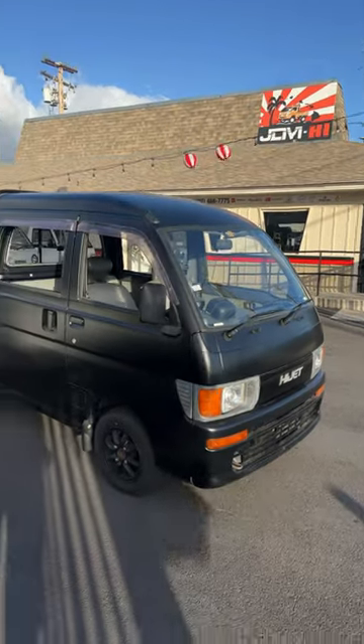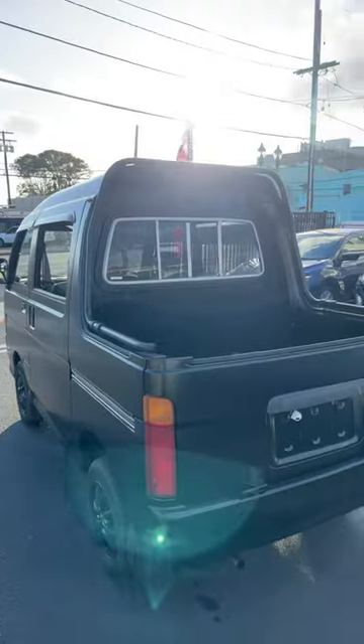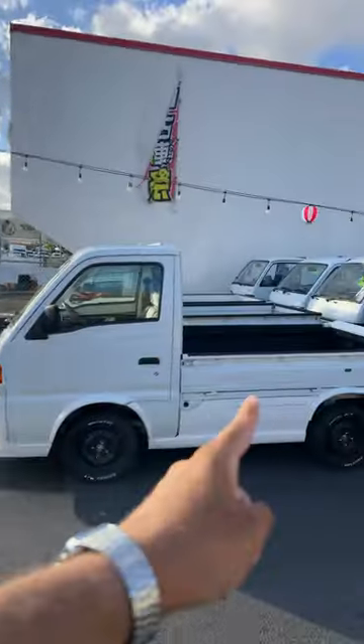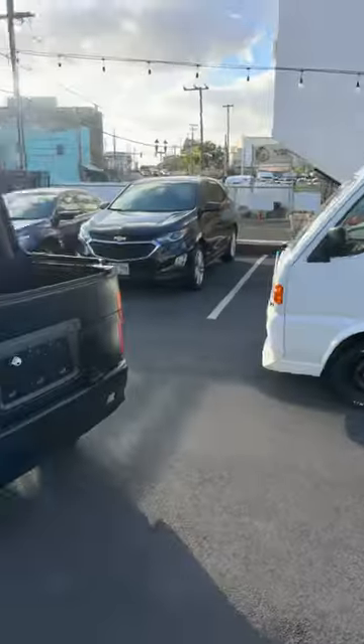Every time I come to JDM Hawaii, there's always a new car to fall in love with. Right now, my current love is this deck van. So this is a 1994 Daihatsu Hi-Jet deck van. It's basically a K-truck and a K-van combined — you have the pickup bed, but this one seats four. It's a little bit of both.